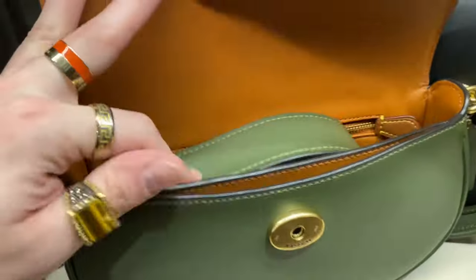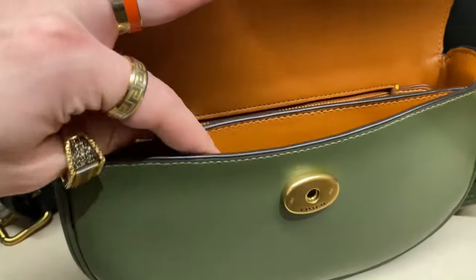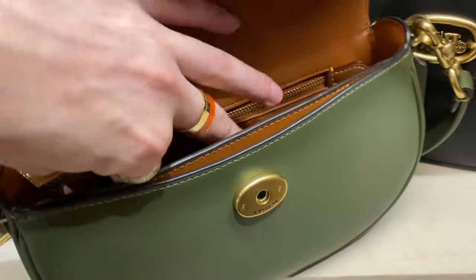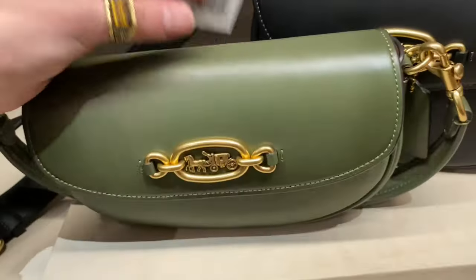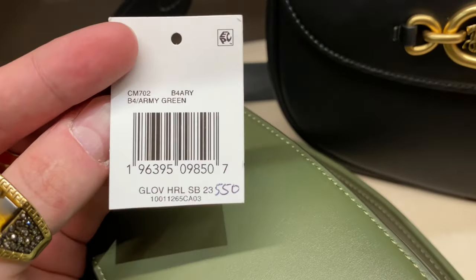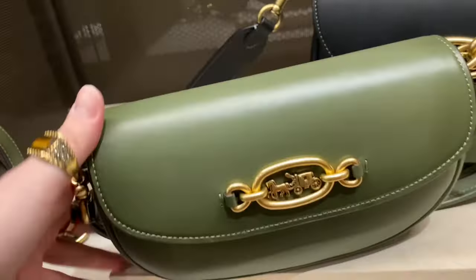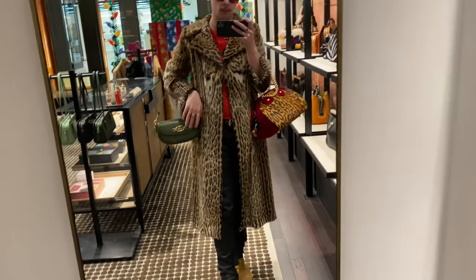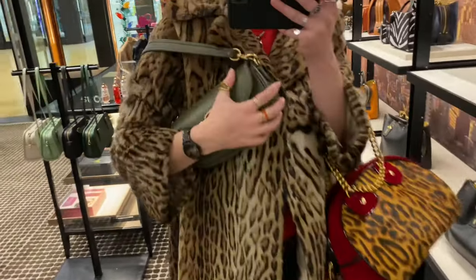This one also comes with an extra long strap. Something else I noticed is that it has goat leather on the inside and the glove tan leather on the outer shell — regardless, both are really nice. Five hundred and fifty dollars Canadian plus tax — kind of expensive, actually really expensive. But at least it's nice in the quality department. It looks all right with my outfit; I'm rocking my mom's favorite bag in my handbag collection, the Christian Dior Dice Gambler, with my leopard fur long coat.